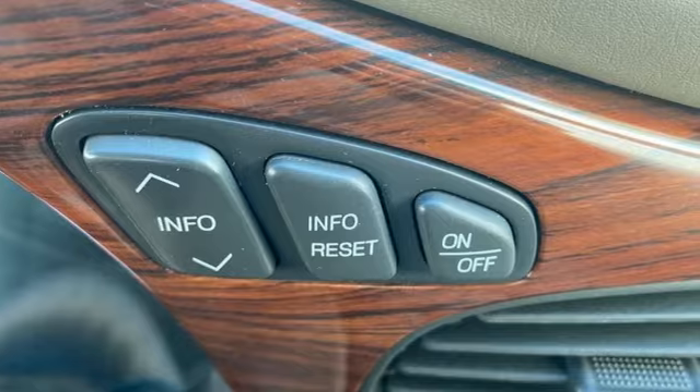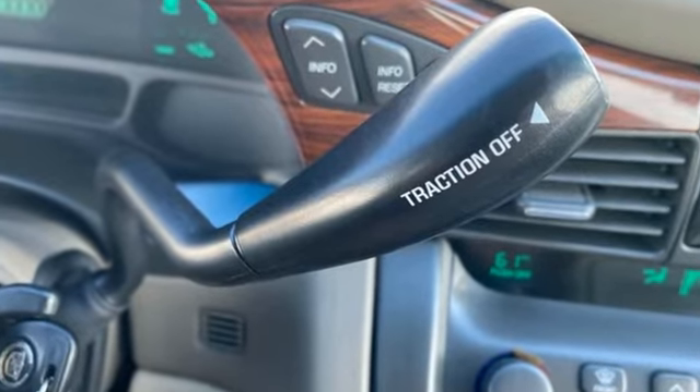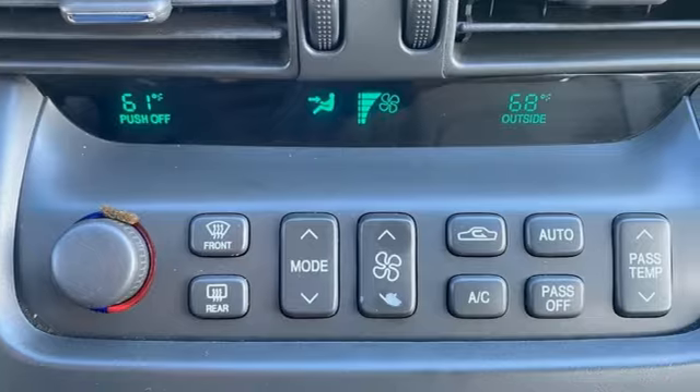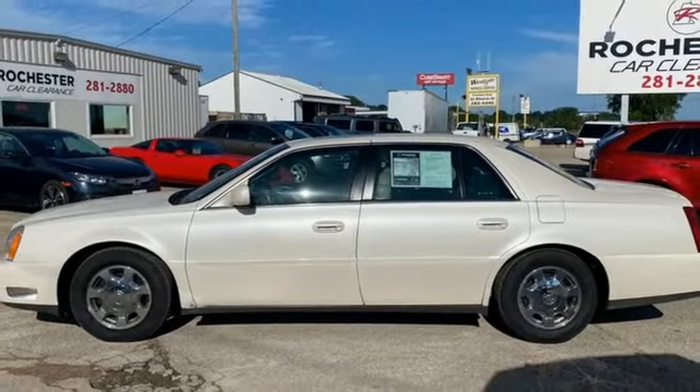You'll look forward to every drive with features like these: AM-FM satellite prep radio, leather split bench seats, selective service internet access, aluminum wheels, and North Star engine.